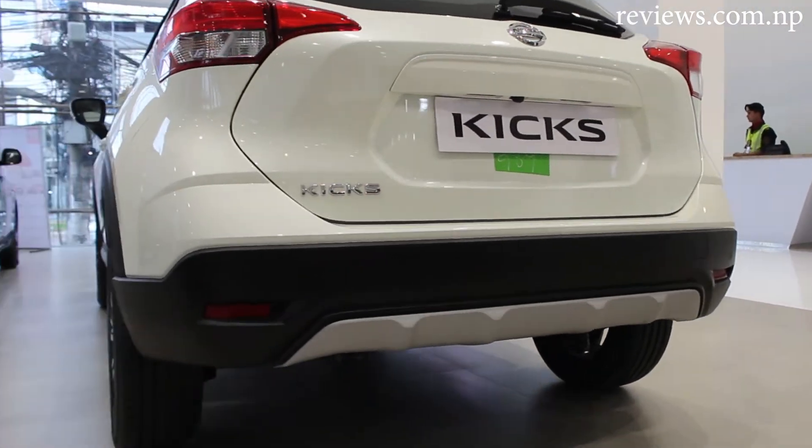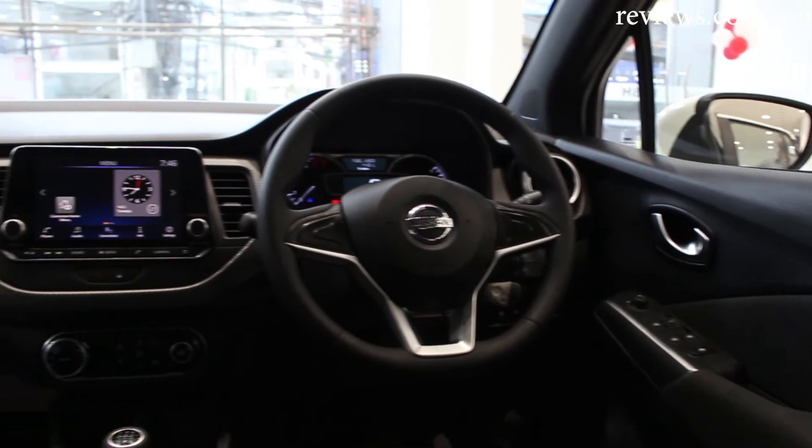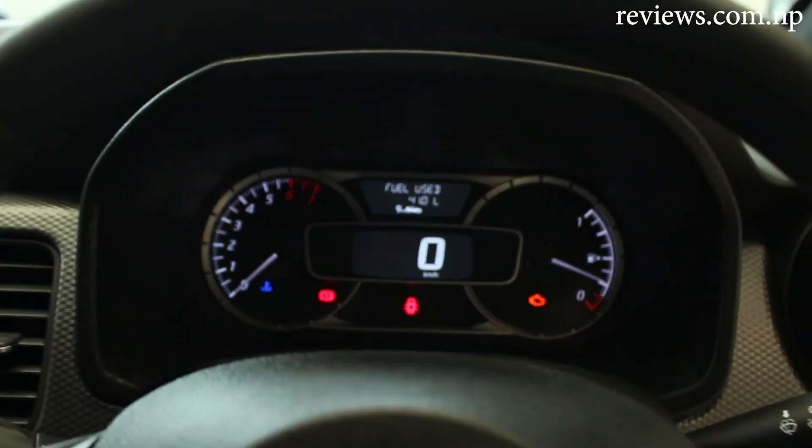The price of the SUV is 52,99,000 in Nepal. It gives tough competition to the Hyundai Creta by providing almost all the features at a lower budget. Book your test drive now.